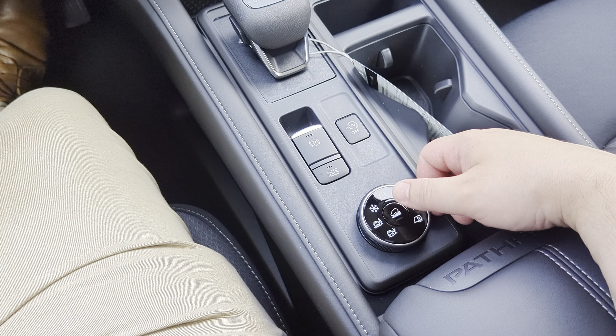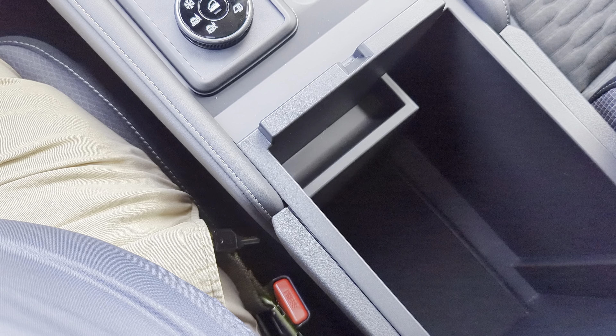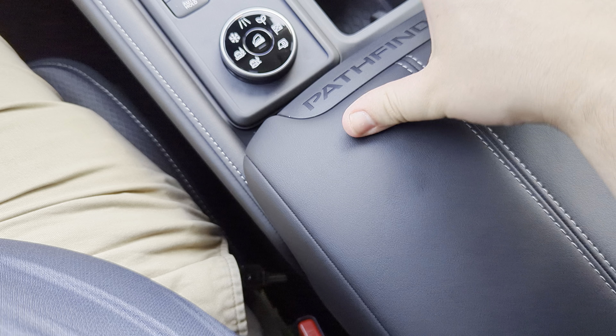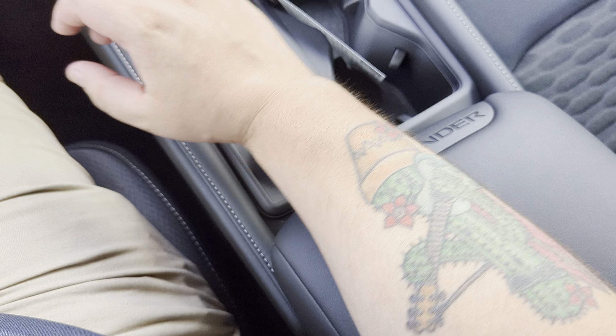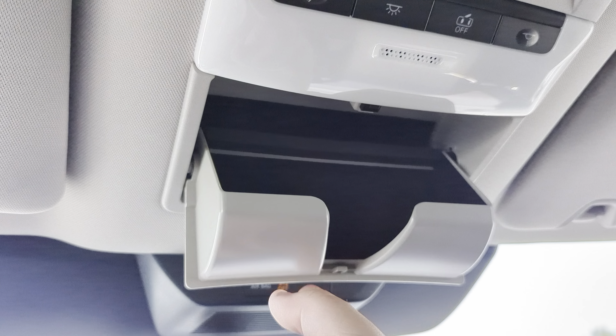Got some extra storage space in here — nice and easy. It's a nice soft leather wrap, so really comfortable to lean on. Moving up to the very top, you're going to get all your light controls up here and the all-important sunglasses holder.